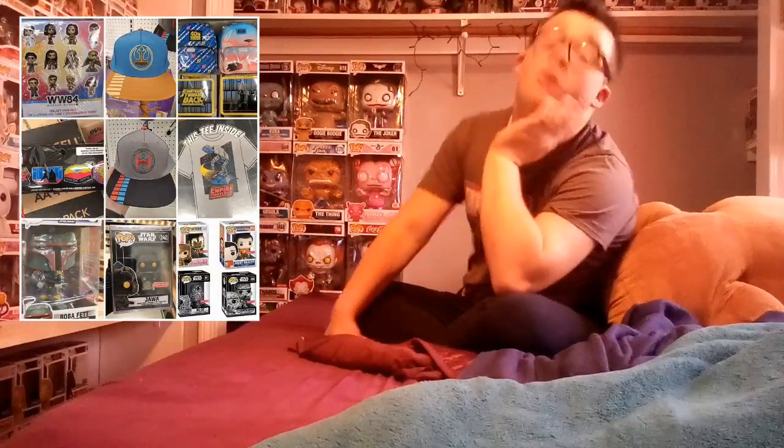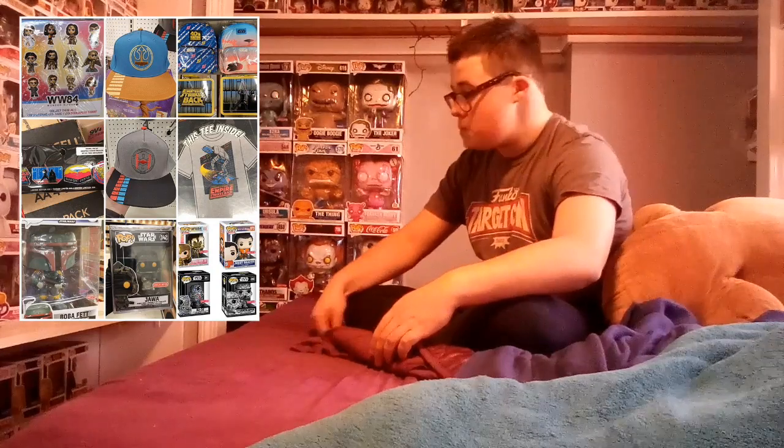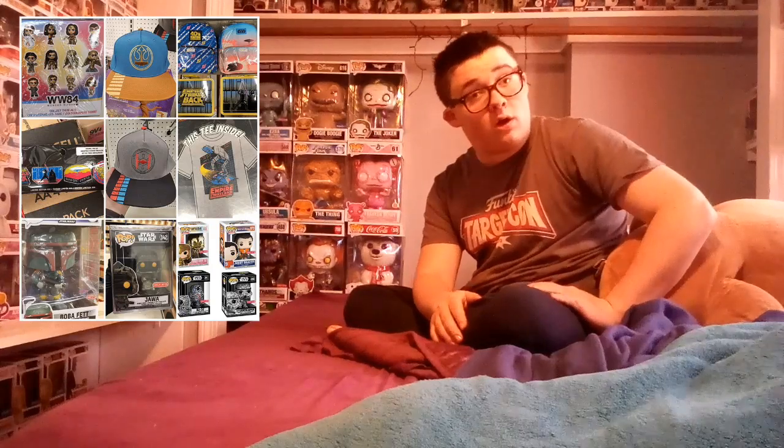We're going to do a TartCon haul. Let's get into it. But first of all, a picture of the screen of what released for TartCon. I was pretty lucky. Literally everything sold out online, so I had to go to stores and get it. And this is going to sound very shocking, but Target actually put their stuff out on the floor. I know, right? Fucking incredible.